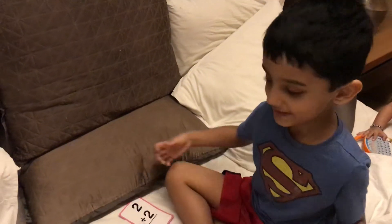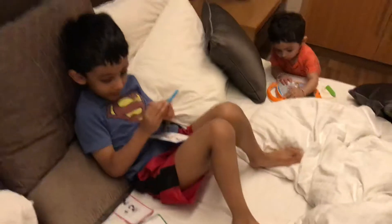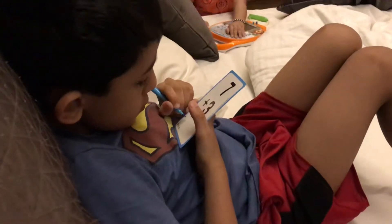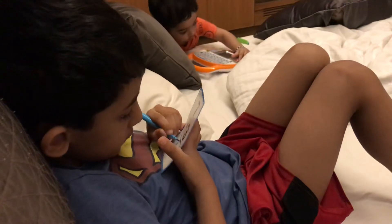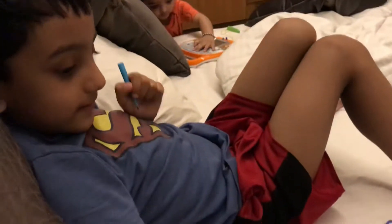Now let's go. 7 plus 3 — equal to? Let's think. Let's go for my marker. Okay. 10! Wow, that's good.